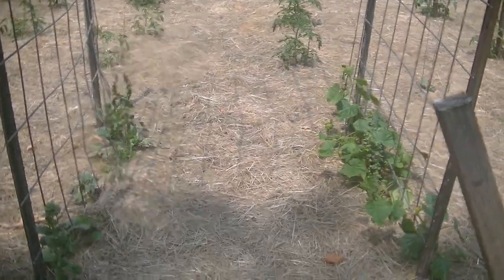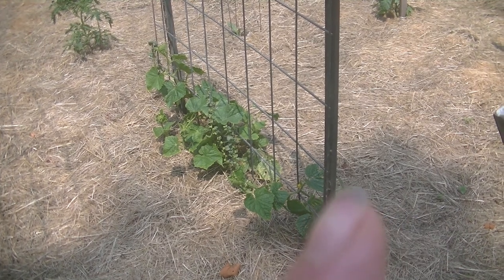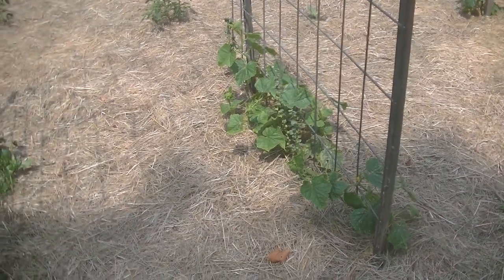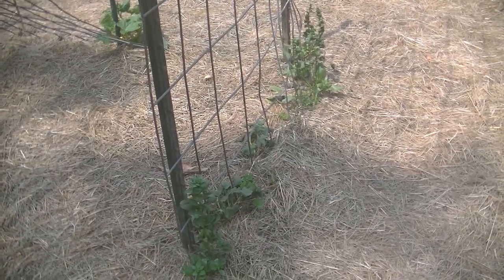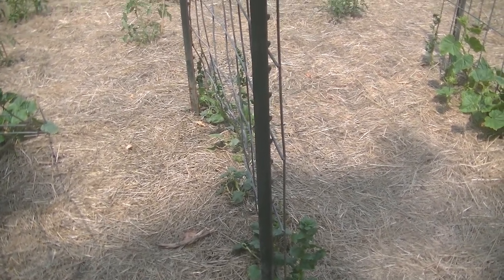These are the indeterminate tomatoes. On our first trellis I have some tiger melon on the outside. On the inside is spinach — it's going to seed. On this side I have some more spinach, and on the outside I have some crane melon.